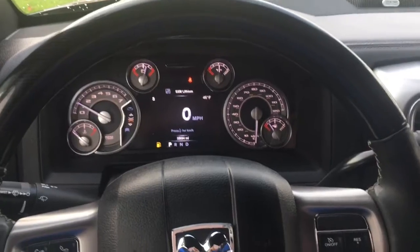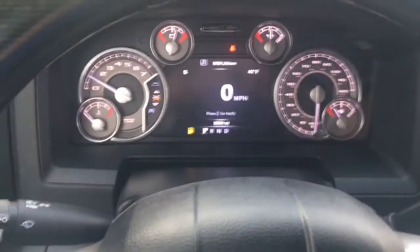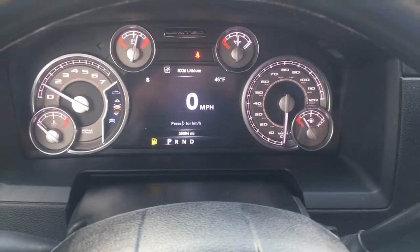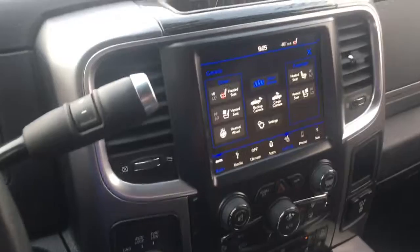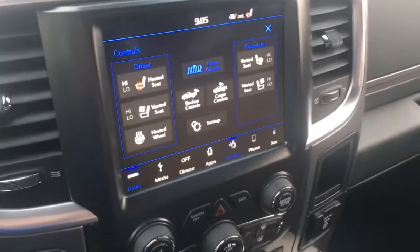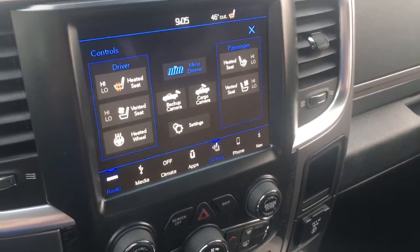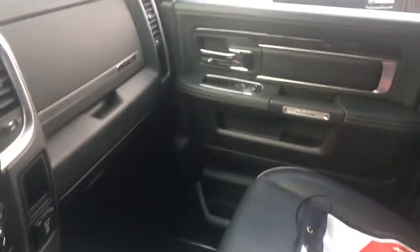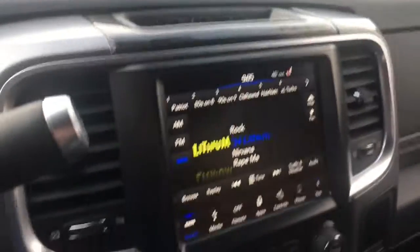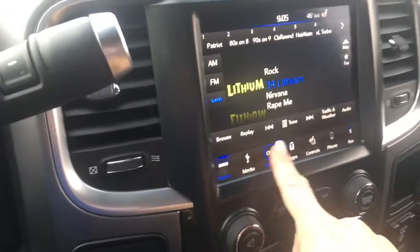I'm here inside the 2500 Ram, and I've got to get some fuel here. I noticed right away that you have heated seats and vented seats for when it's hot out. We've got the heated steering wheel, the console in the middle, plenty of room in the back seat for other passengers, and we've got the Alpine sound system. It is a really, really nice truck.